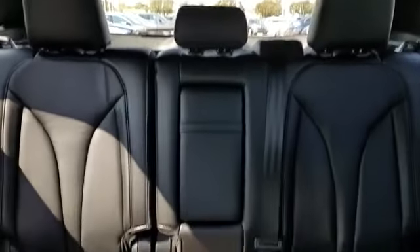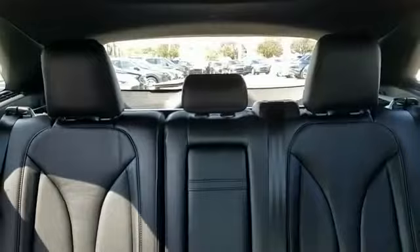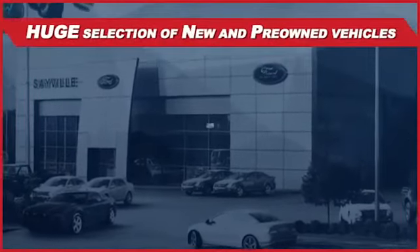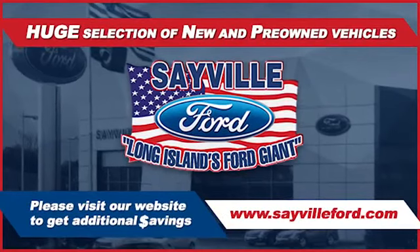Our professional and courteous sales staff is consistently able to offer you the best service and selection at the lowest prices. We can handle all your service needs, from a quick and simple oil change or scheduled maintenance to a major engine or collision damage repair. Our large and modern service facility allows us to care for all your service needs in one stop, whether you need to purchase, finance, or service a new vehicle.